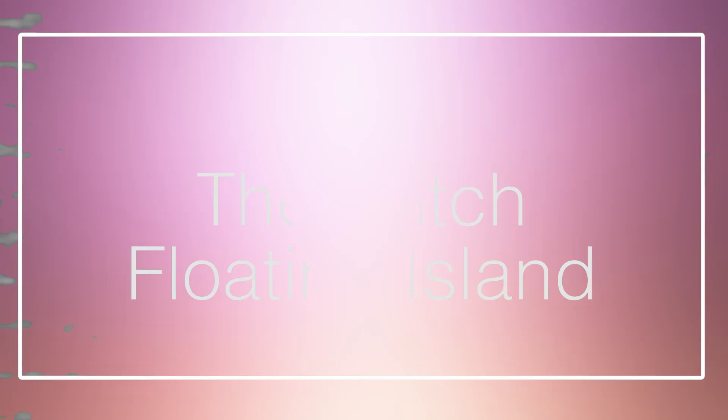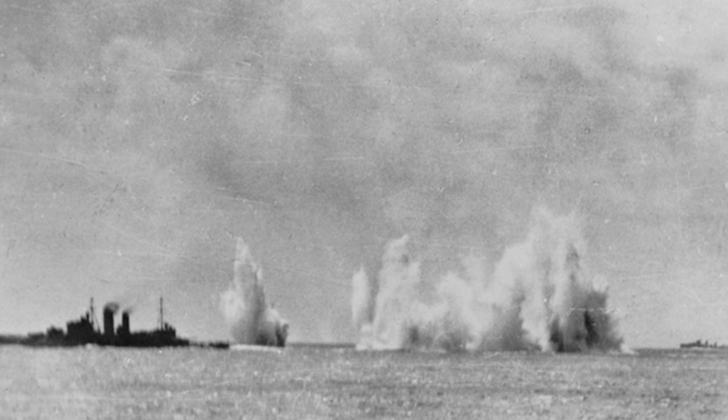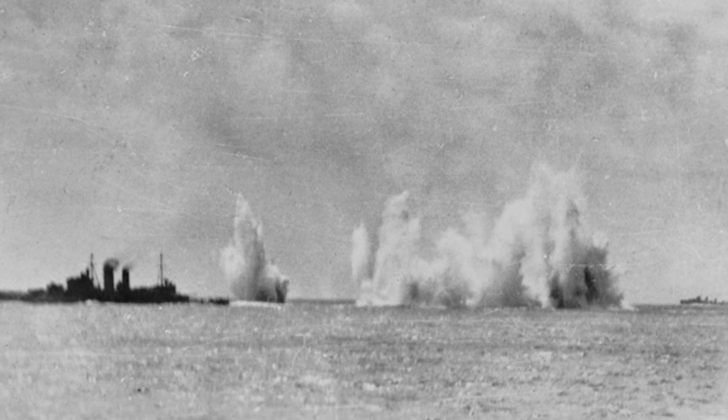Number 10: The Dutch Floating Island. On February 27, 1942, a mixed force of American, British, Dutch, and Australian Navy suffered a crushing defeat at the hands of the Japanese in what later became known as the Battle of the Java Sea. In the aftermath, the Dutch lost complete control over the East Indies, and over the following days Japanese bombers scoured the seas in search of the retreating Allied forces. One of those stranded ships was the Dutch HNLMS Abraham Crijnssen, a poorly defended and slow-moving minesweeper.